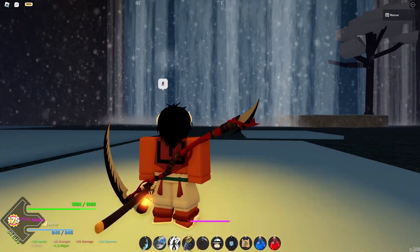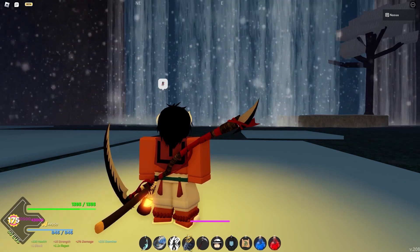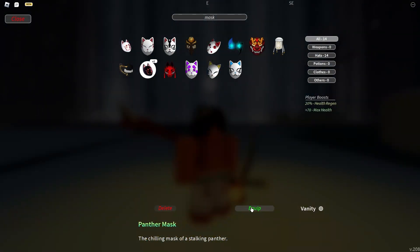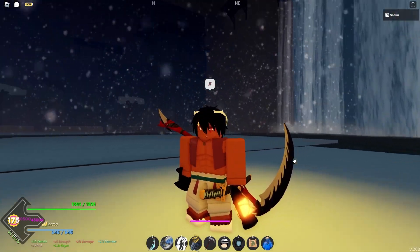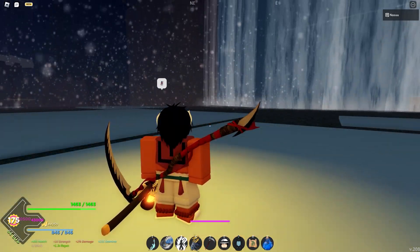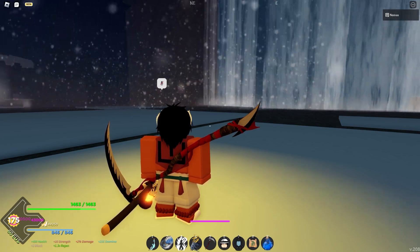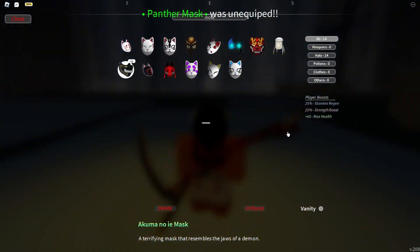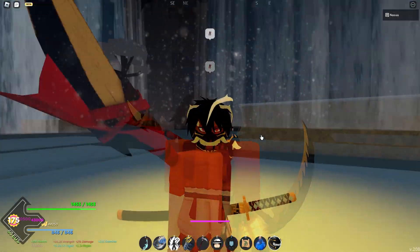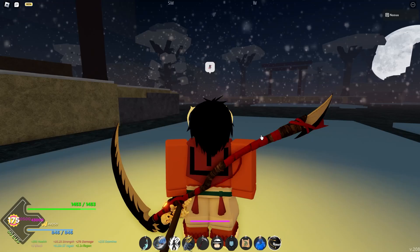Now for masks. The Panther Mask drops at 1.5% from tier 3 and 3% from tier 5 chests. It gives 20% HP health regen and +70 max HP. After that, the Akuma no E Mask is also 1.5% from tier 3, doubling to 3% for tier 5. This mask gives +60 max HP, 25% strength, and 25% stamina regen.